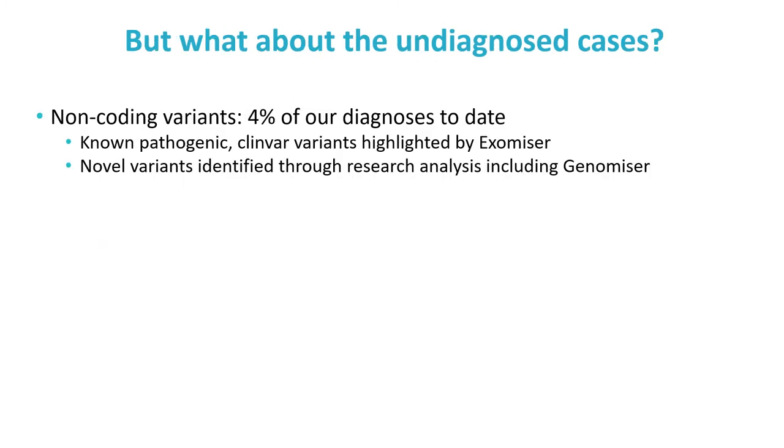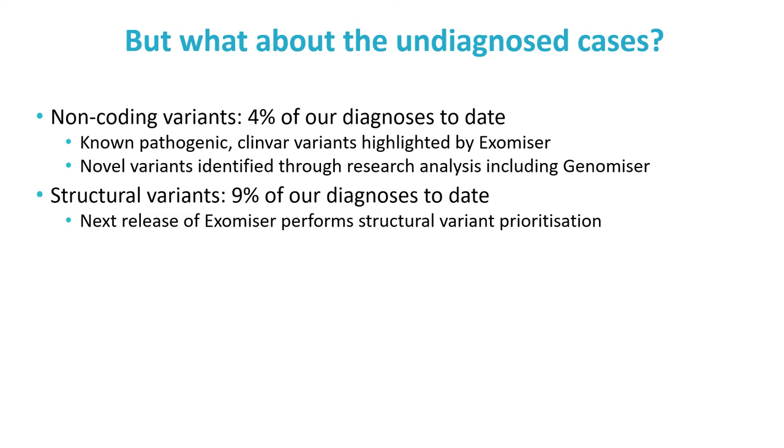Despite these successes, we still have many undiagnosed cases — the biggest challenge for the future. Some will undoubtedly involve non-coding variants; indeed, 4% of diagnoses in the first 5,000 genomes already involved a non-coding variant, including known pathogenic ClinVar variants identified by Exomiser as well as novel variants identified through research analysis using Genomiser. Better calling and understanding of more complex structural variation will also help — an in-depth research analysis identified that 9% of diagnoses involved a structural variant, and in our next release of Exomiser we offer the ability to prioritise structural variants alongside SNVs and indels.